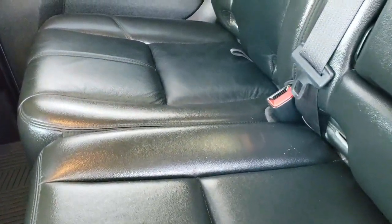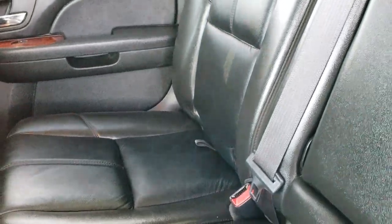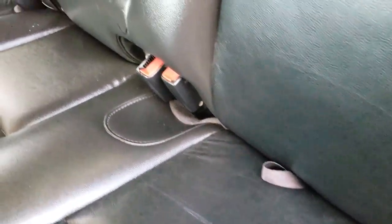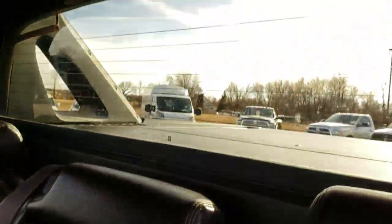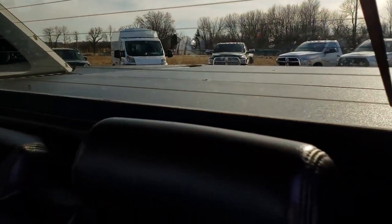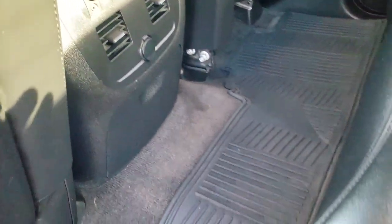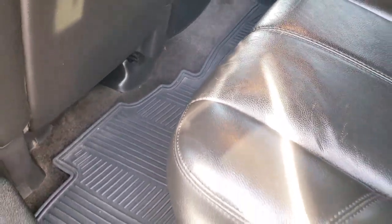It still has the heated seats, sunroof, and dual power seats — all the nice options, including 20 inch rims. Back seats are very clean as well, no rips or tears back here. It has the factory latch child safety system and the removable rear window. We also have radio controls back here and an all-weather floor mat for the rear floor as well.